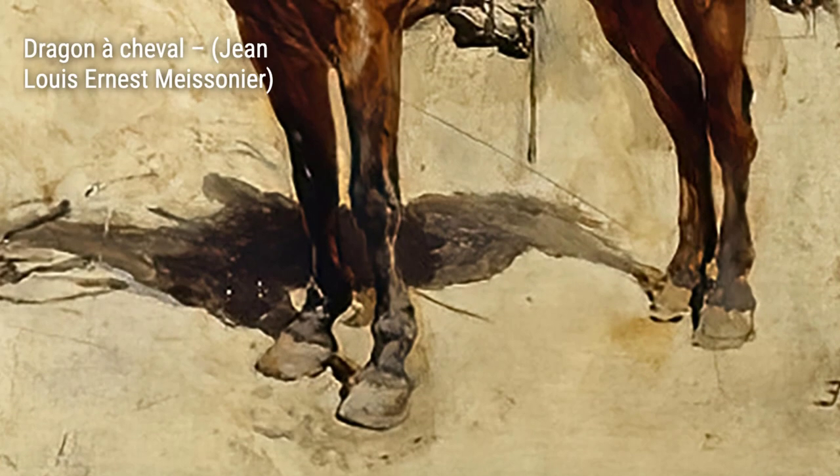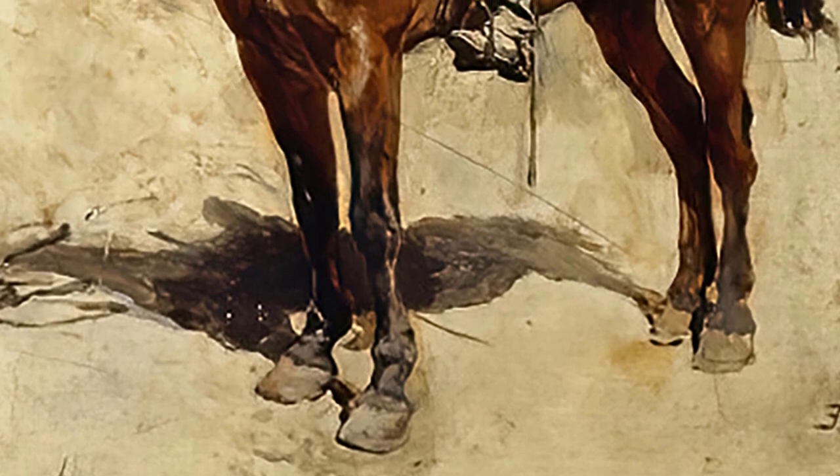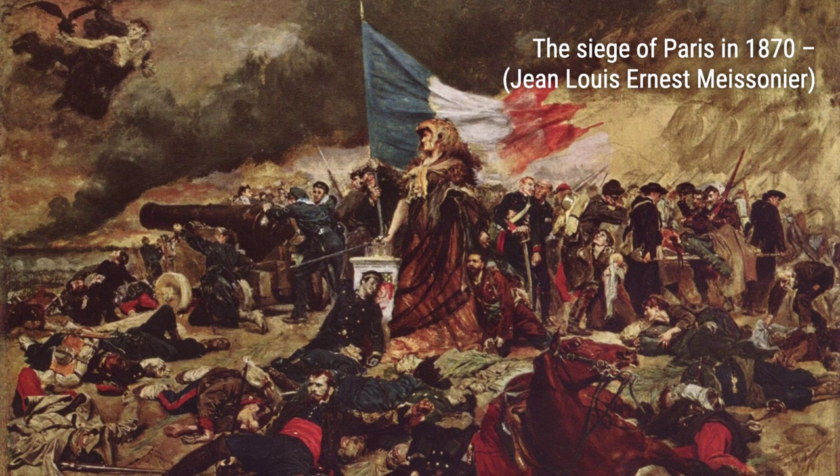Dragon à Cheval is another remarkable artwork by Maisonnier. This painting showcases a mounted soldier exuding strength and power, while also emphasizing the artist's attention to detail.